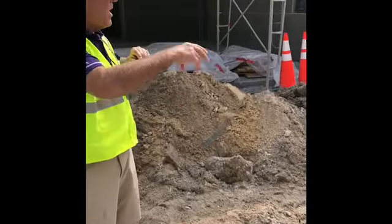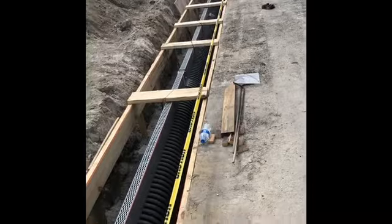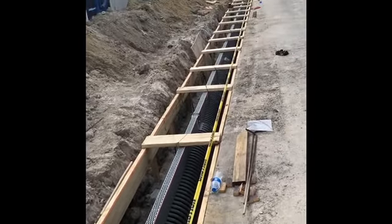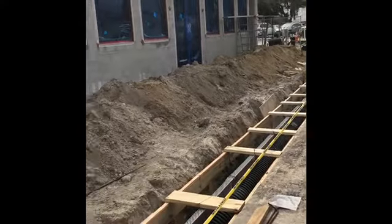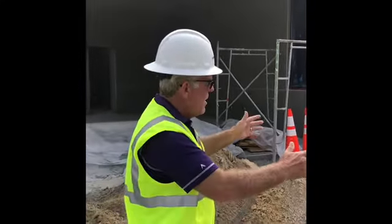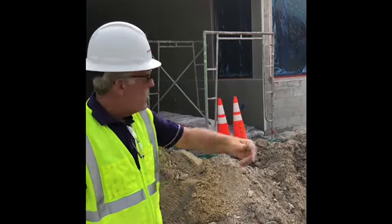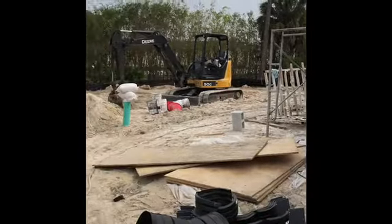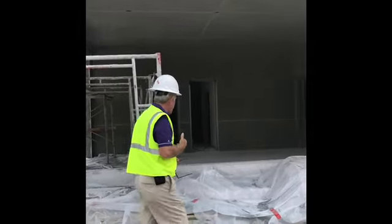Right next to the cart barn and pro shop, what you see being put in here is a rainwater drainage system. As it rains, water will slope down into the drain and flow underground. We currently have a plan to put in some type of barrier — whether a wall or one of a couple of concepts on the market — so that when you come out of the pro shop you're not looking over at the cart barn.